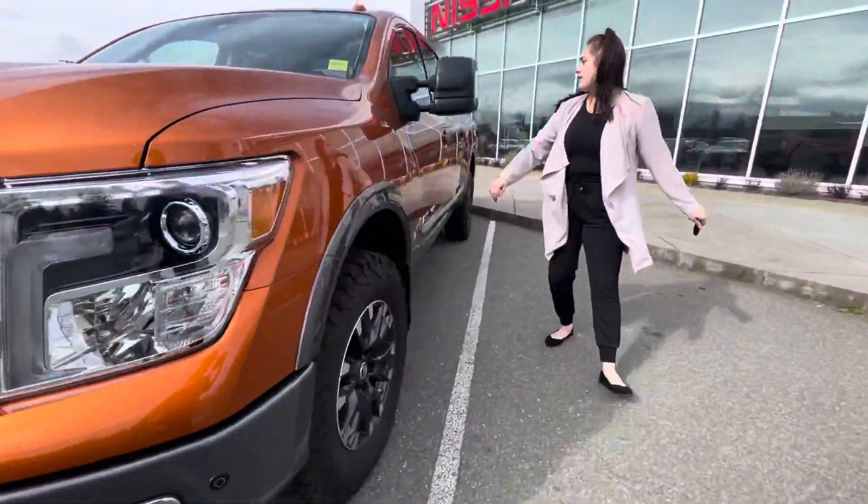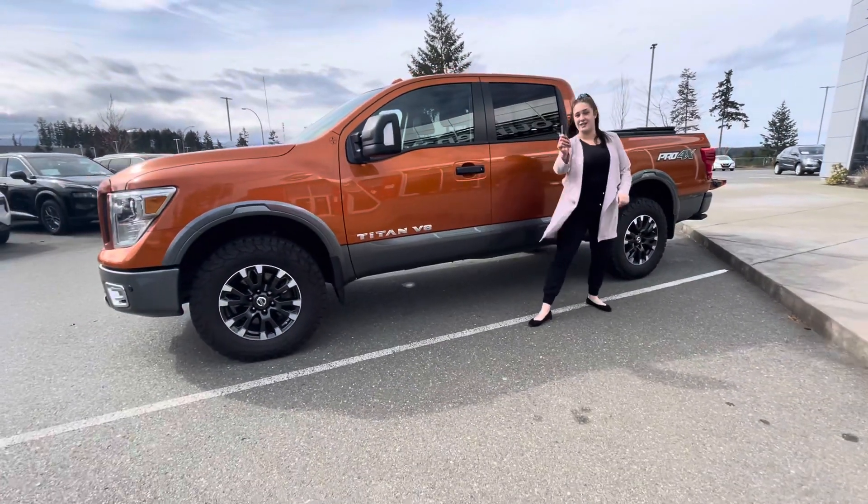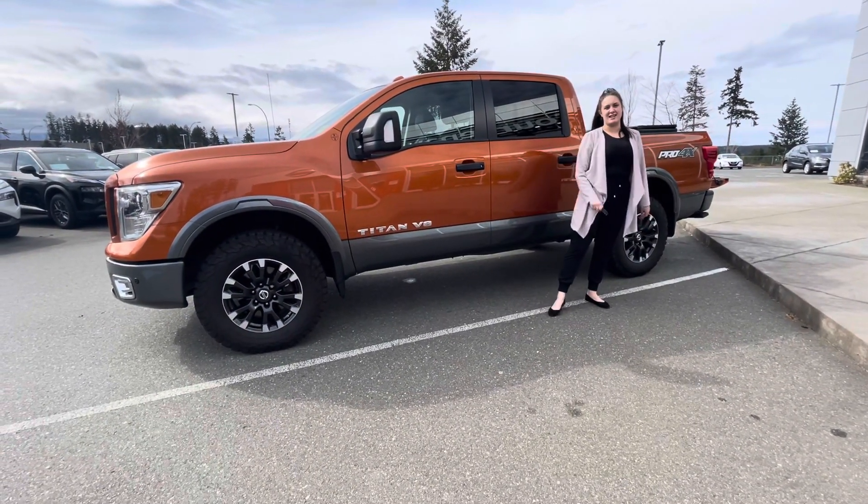Here on the side you've got your keyless entry and you also have a remote start, so on those cold days you can hop in the vehicle and be nice and warmed up.